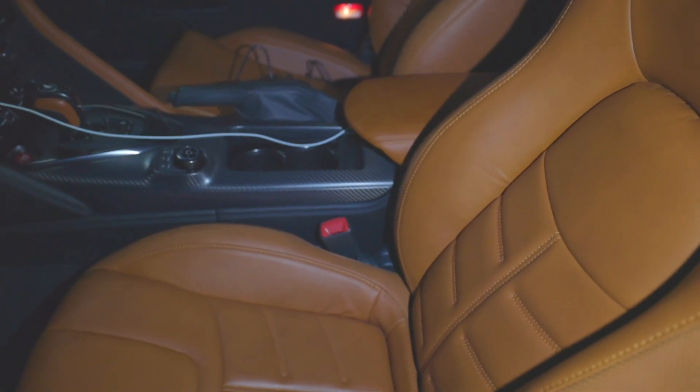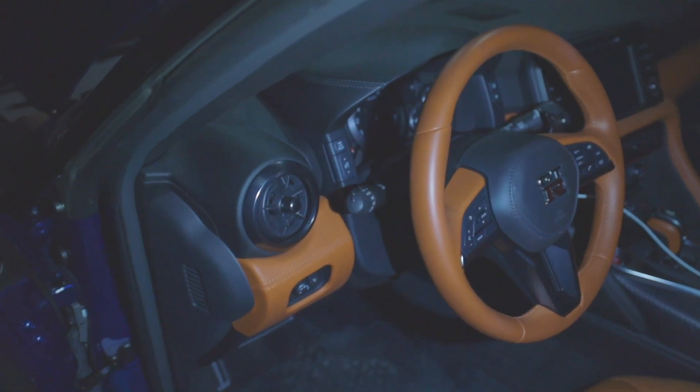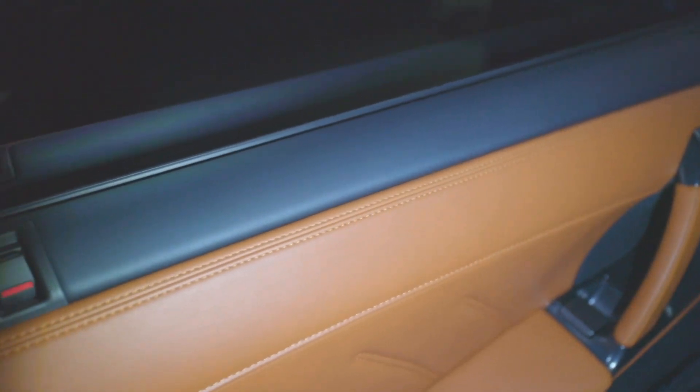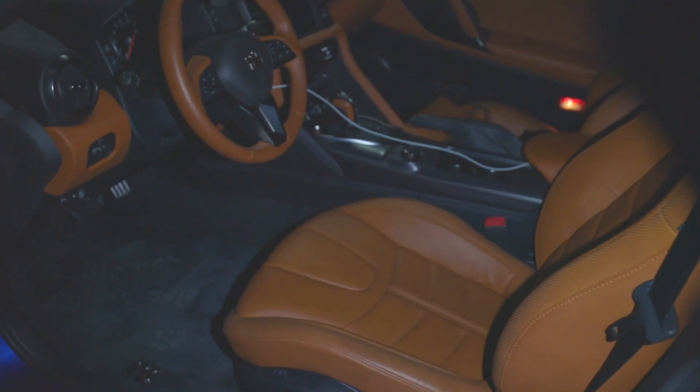Yeah, that leather looks good right at the steering wheel. And like I said, that paint — that color — is just crazy.